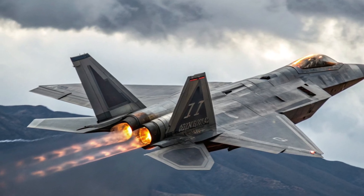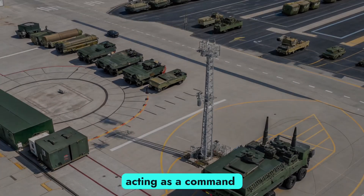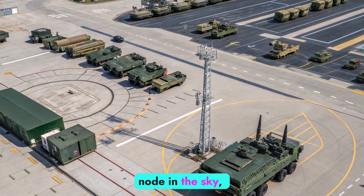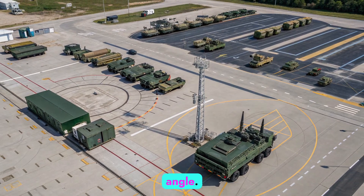In coordinated missions, it can link with F-35s, B-21 bombers, and unmanned systems, acting as a command node in the sky — directing firepower, sharing intelligence, and neutralizing threats from every angle.